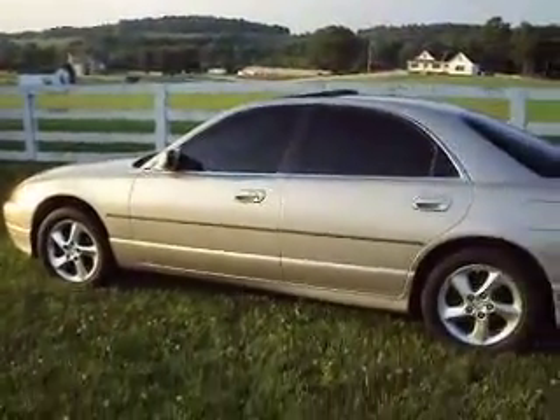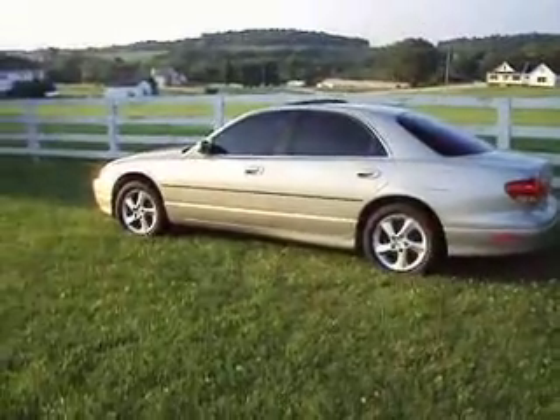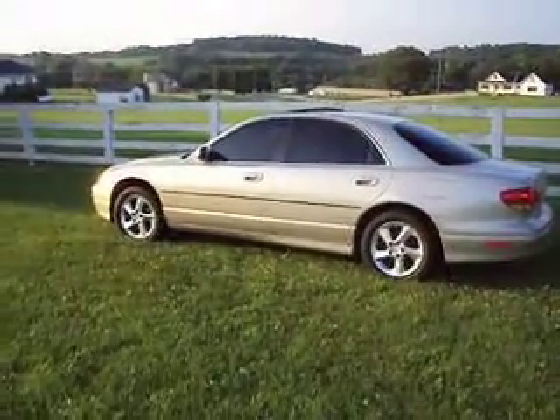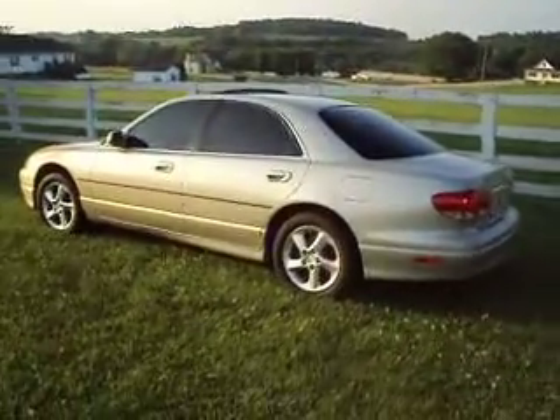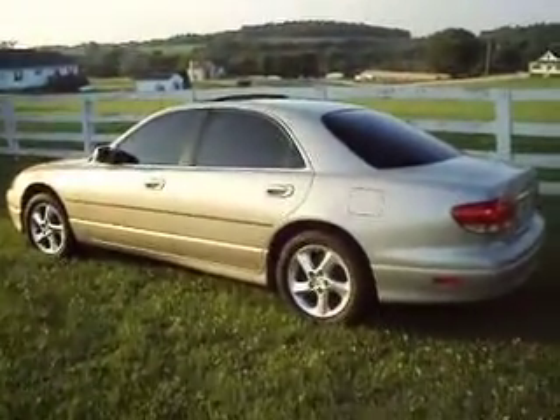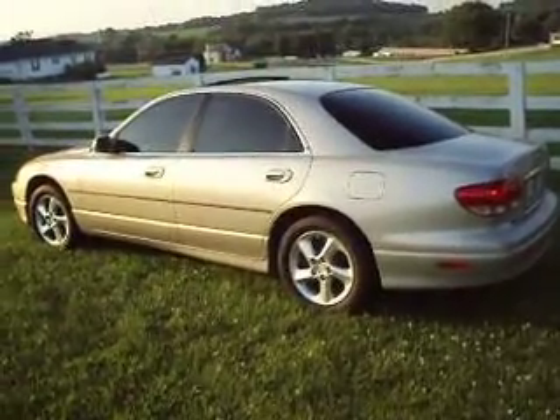What we are offering for sale today is a 2001 Mazda Millennia. This car is loaded up with 140,000 miles on it. We are the third owners of this vehicle. It was a local vehicle from Lexington, Kentucky.